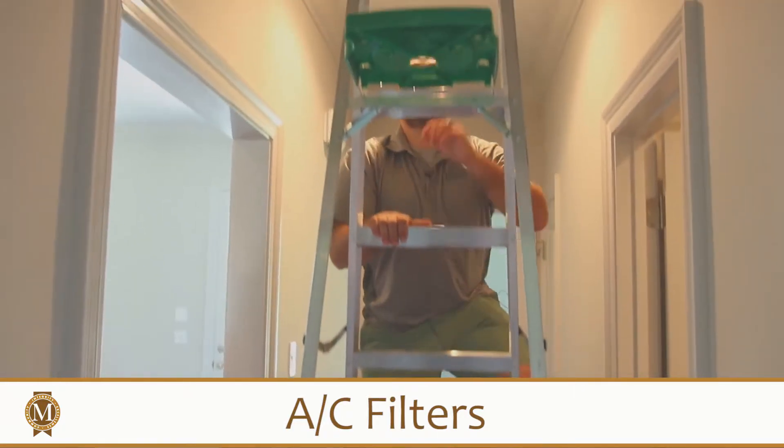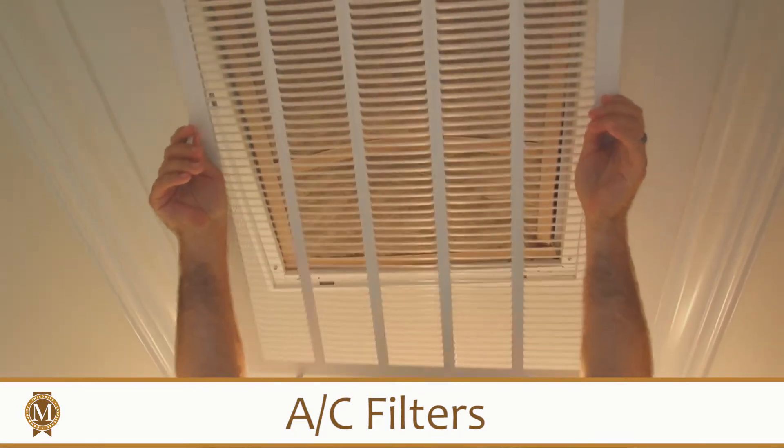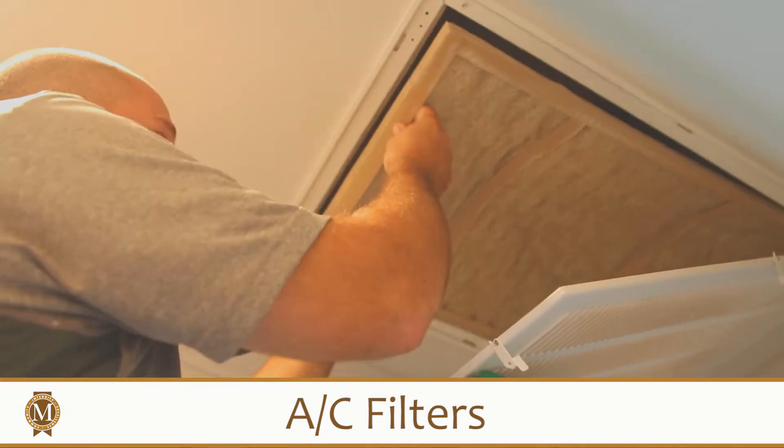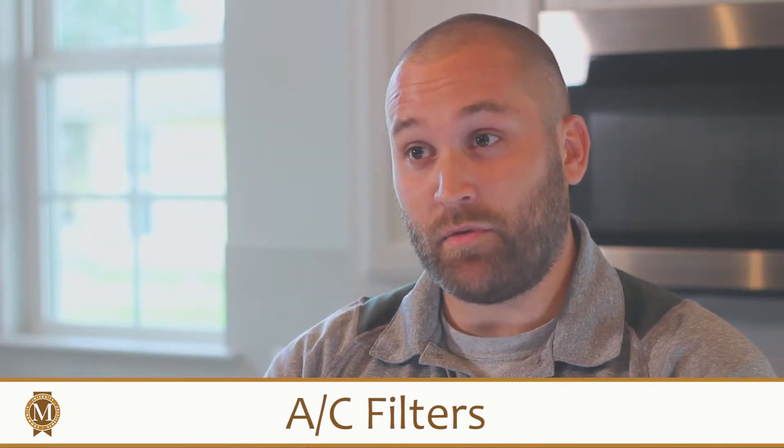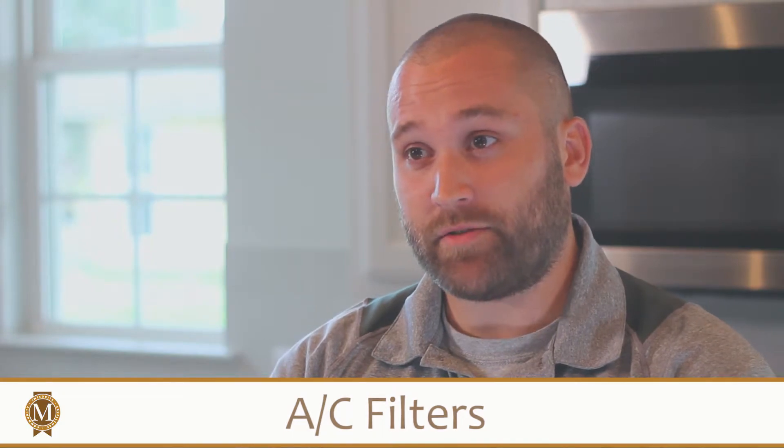Replacing your AC filters is one of the most basic and probably one of the most important parts of servicing your AC. A clogged filter could lead to excess dust and dirt getting into the air conditioner itself, causing extra wear and tear as the years go by. The more wear and tear on the parts will lead to a sooner breakdown of the unit, costing you hundreds, possibly thousands of dollars in repairs.